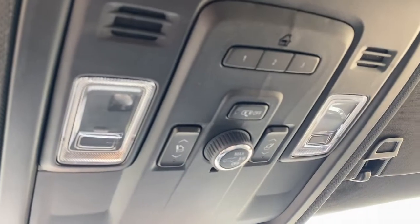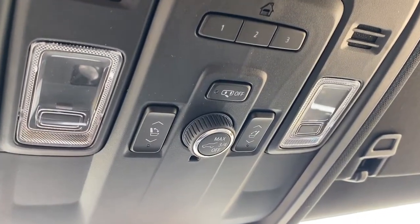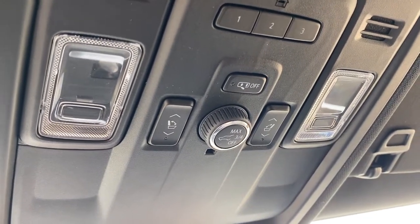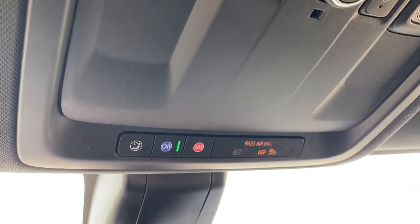Overhead, the programmable garage door opener, the power folding rear seat button, the power lift gate button where we're able to set the opening to maximum, three quarters, or turn it right off, some interior light buttons, and OnStar.